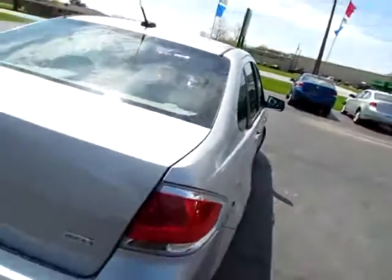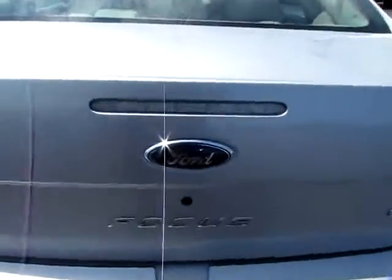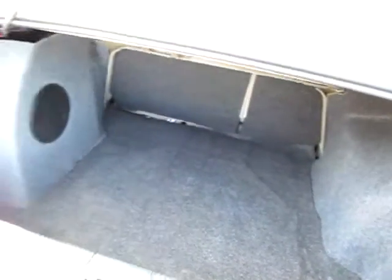The seats are comfortable for those long journeys, and in the back we've got plenty of room. As you'll see, you can also fold down the back seats to put big objects into this Focus.